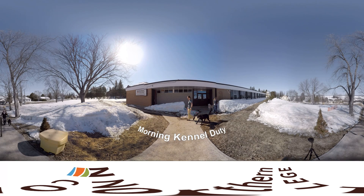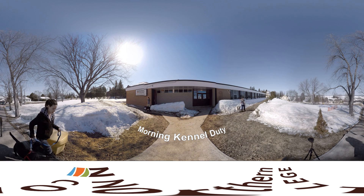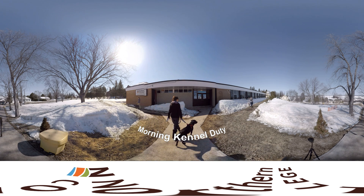Our day begins with kennel duty, where we look after the college's colony animals. As Vet Tech students, the well-being of these animals is our responsibility.